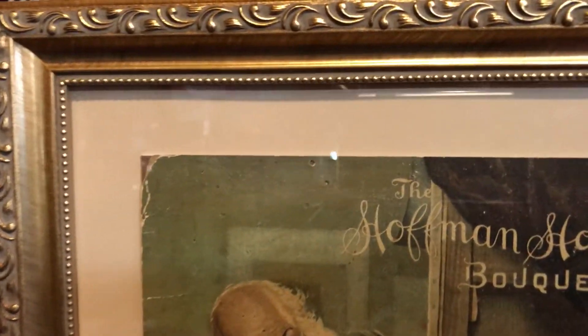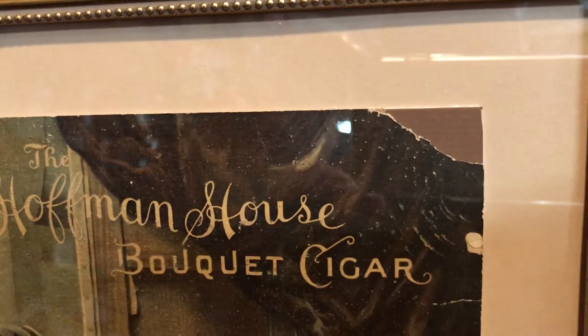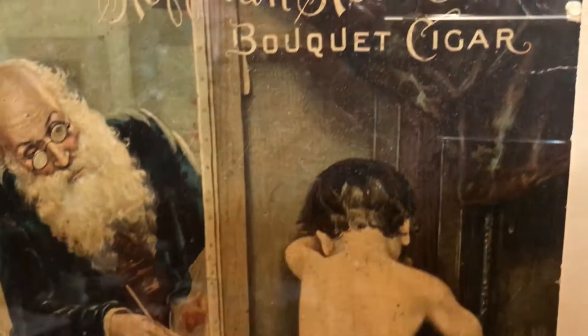They've got it in an actual matting there. If you see right in the corner, it's been ripped a little bit. Otherwise, it's in really good shape.